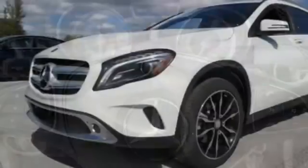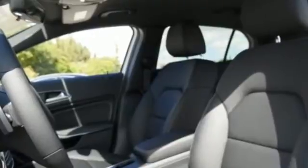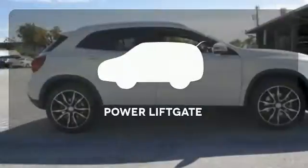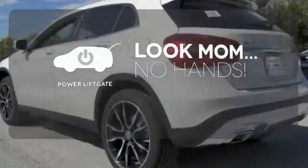It all comes together with the power of a 2.0-liter turbo engine, 7-speed DCT dual-clutch automatic transmission, dynamic select, and eco-start-stop. Enjoy the hands-off ease of rear-door operation with the power liftgate.